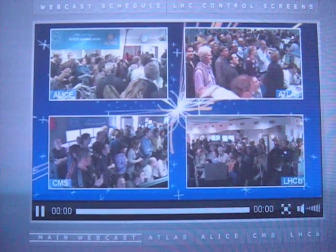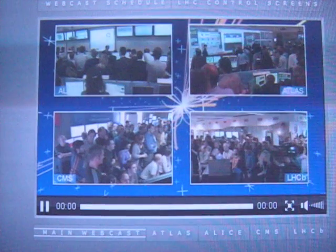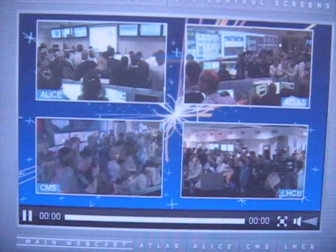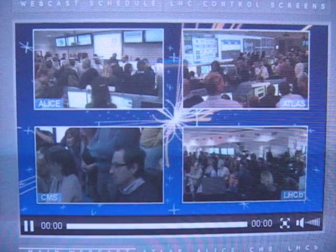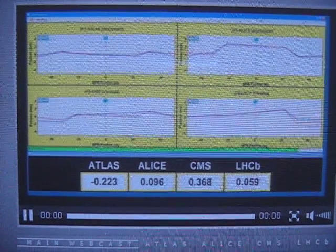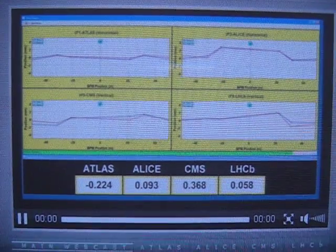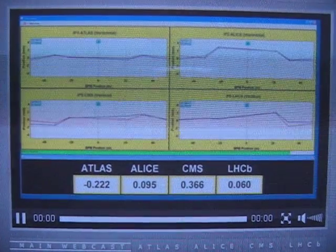We are expecting anytime now one of the four experiments to declare collisions. We are still not in stable beam — they are waiting for all the beam to be stable. Beam one and beam two, shown in blue and red on the screen, were separated artificially by three millimeters using a magnetic bump.